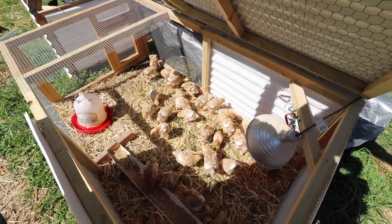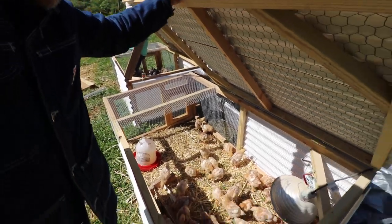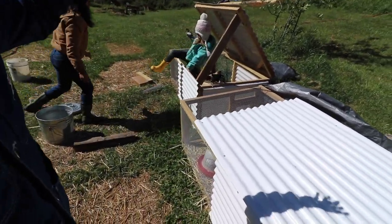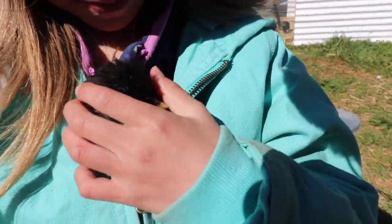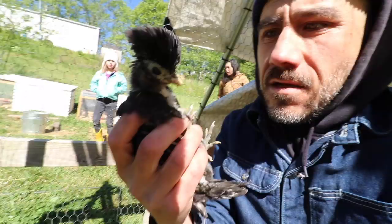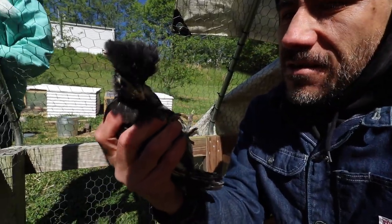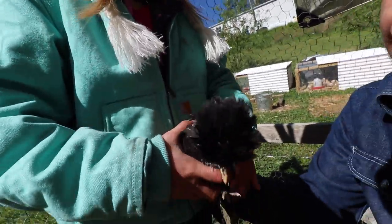They seem all right. We still have the heat lamp on these guys. After this cold goes through in a few days I hope to take them off the heat lamp and put them on the hill. Fluffy muggins! This one has no mohawk — this is a Polish chicken. I wanna hold her next. It looks so funny — I love it.